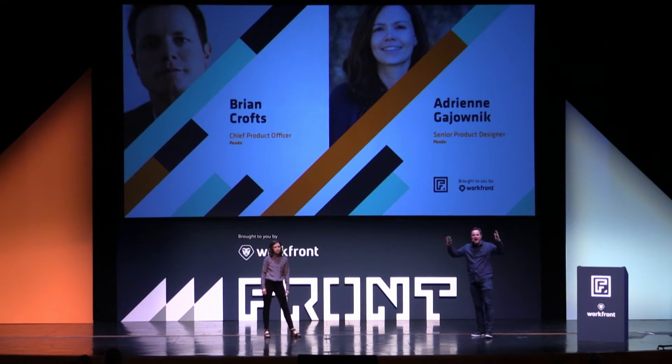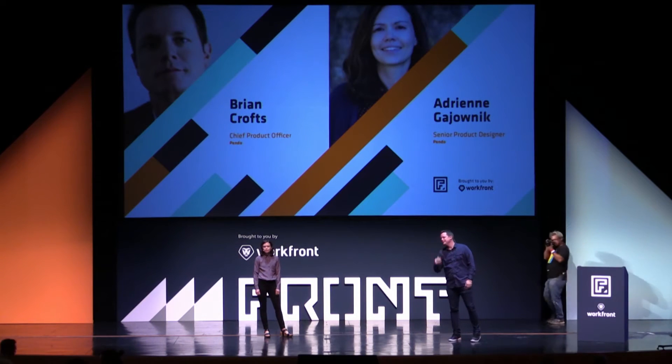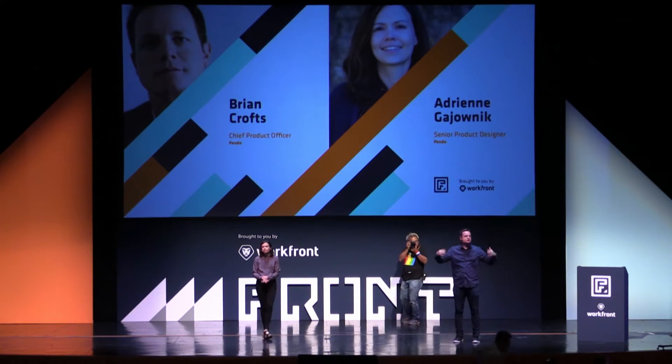Welcome back, everyone. My name is Brian Crofts, I'm the Chief Product Officer of Pendo. At Pendo we're crafting what we call the product cloud — the tech stack for product teams and designers — combining powerful, actionable insights with tools to improve your product experience. We've been on an exciting journey building products for you and we're really excited to be here.